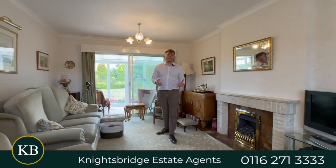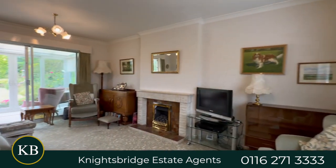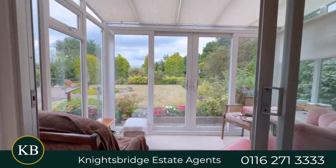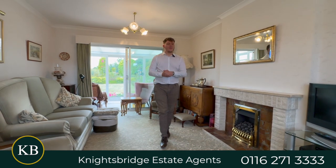Coming inside to the bungalow, we are in the lounge area — nice and spacious, great to sit and enjoy TV or have some family time. We've also got a beautiful conservatory which looks out onto a fantastic garden, which I cannot wait to get to in a minute.